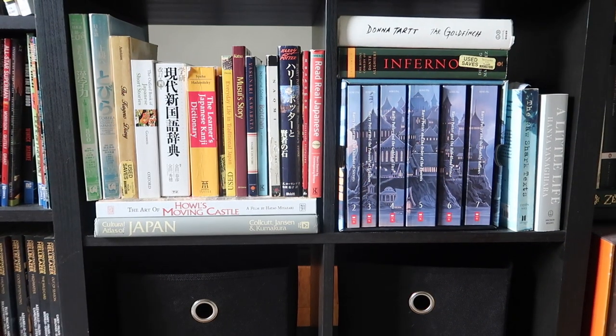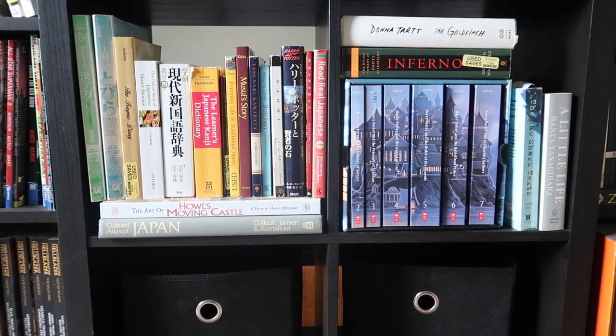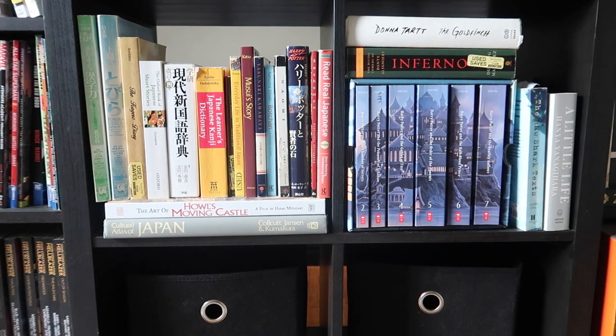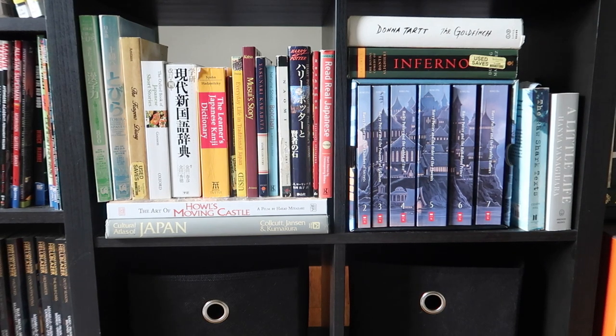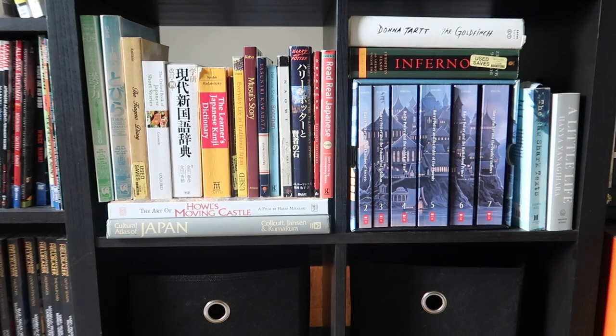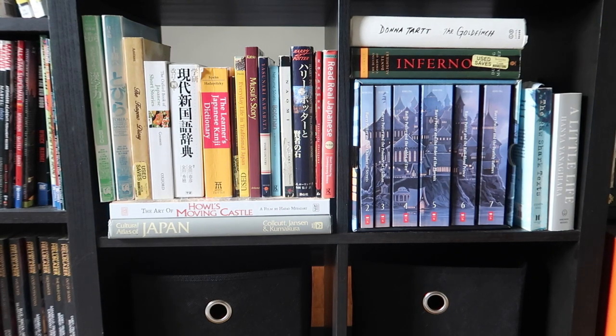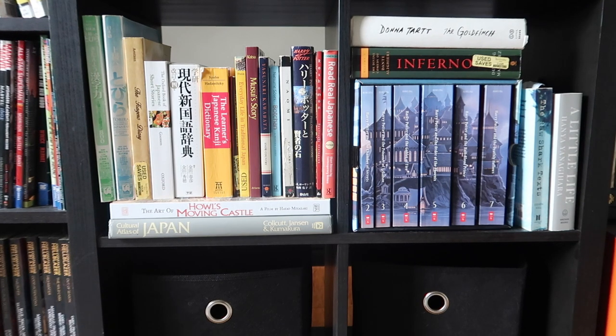Moving to the middle squat bookshelf on the left, I have all of my Japanese books. I took seven years of Japanese between high school and college, so I've got a lot of textbooks I still keep. I have the first Harry Potter — Sorcerer's Stone — in Japanese, some dictionaries, and on the bottom a cultural atlas of Japan from the 50s or 60s that I was gifted right before I went to Japan in 2010. My best friend got me The Art of Howl's Moving Castle as a birthday gift. On the right, I've got the entire Harry Potter boxed set — missing the first book because I lent it to a friend who moved back to the UK. I also have A Little Life — such a good book — The Raw Shark Texts, Inferno, and Donna Tartt, my favorite author. The Goldfinch is one of my favorites.